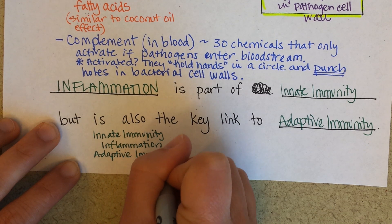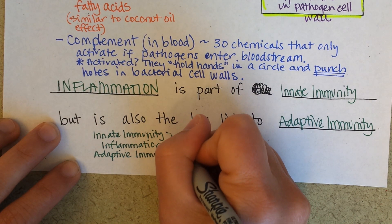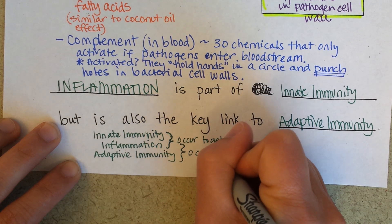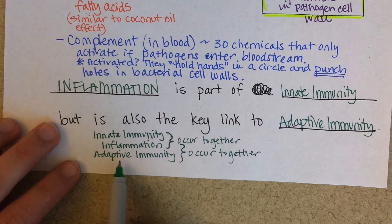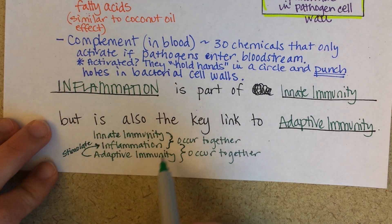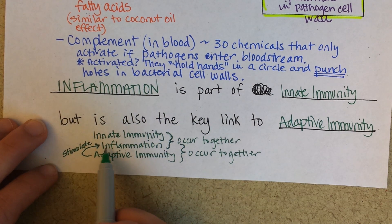If innate immunity sees inflammation happening, these occur together. But then adaptive immunity occurs together with inflammation too. If your lymphocytes — your T and B cells — start trying to recognize a pathogen, they are going to act back to stimulate inflammation as well. So it's almost like a circle: innate immunity includes inflammation, and once adaptive immunity is underway, those cells will stimulate ongoing inflammation until the pathogen has hopefully been eradicated.